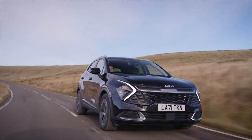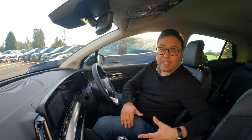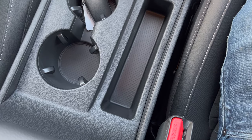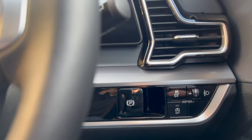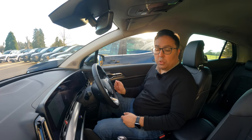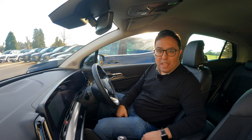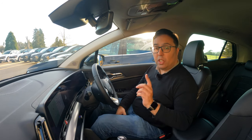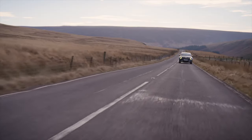This is the 1.6-litre petrol in the 3 trim of the 2022 Sportage. A couple of things to note: the centre console has a different layout to the other cars, and the handbrake is mounted on the side of the steering column rather than in the centre — the same as other Sportages, but more noticeable here because it's a manual. The drive mode button is also in a different position.